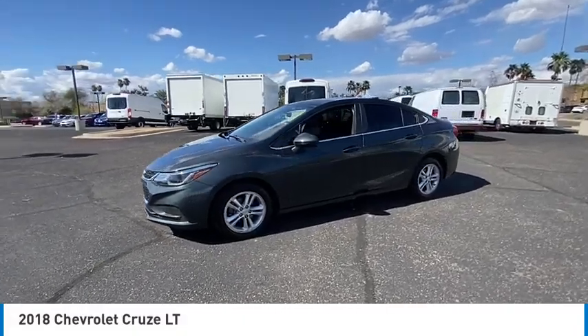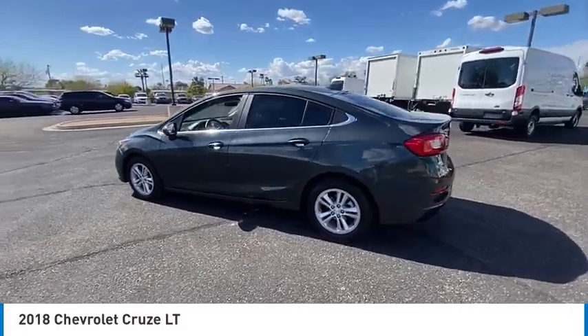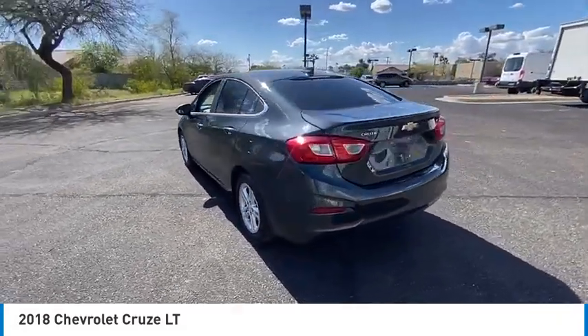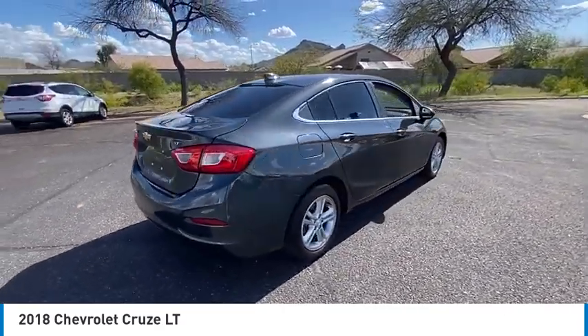We are pleased to show you the 2018 Cruze. The Cruze blueprint calls for more than you'd expect. This vehicle has less than 75,000 miles.